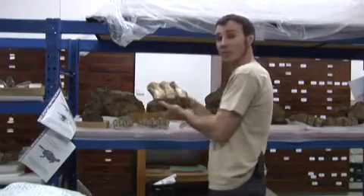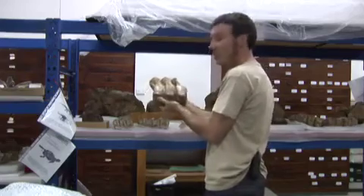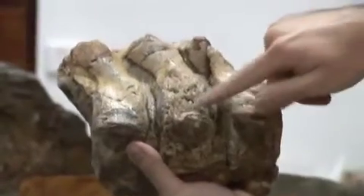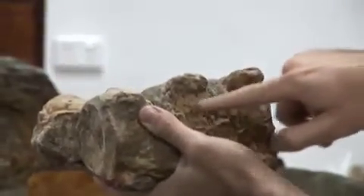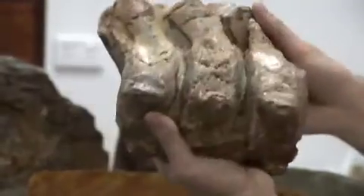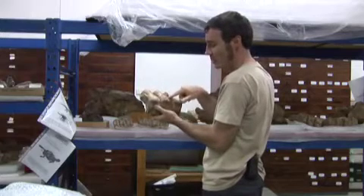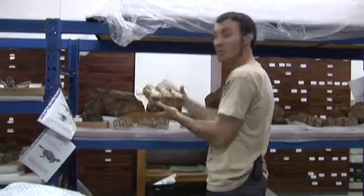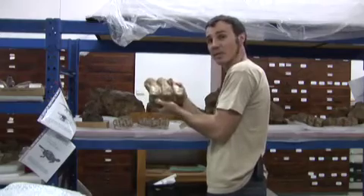Fossils are not only dead bodies — they can also tell us about the life of the animal. What I've got here is a series of plesiosaur vertebrae, but one of them in the middle has what is essentially a bone infection. It had an injury of some sort — something may have bitten it, or anything could have happened — but bacteria got into the bone, created a callus, and this has been preserved within the fossil, telling us about the particular life of this individual animal.